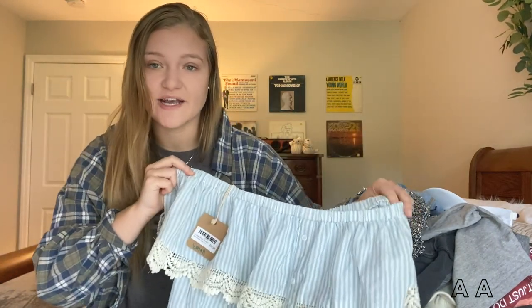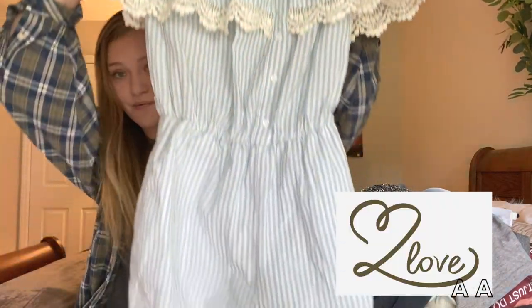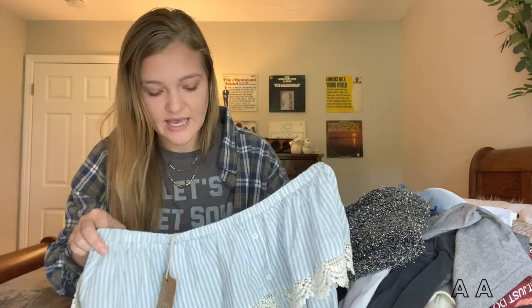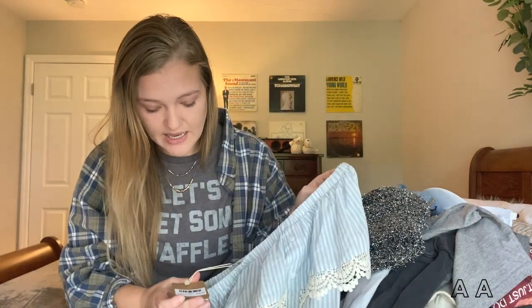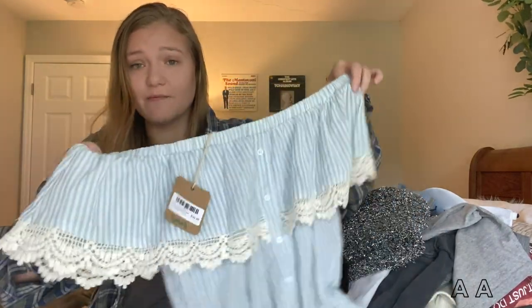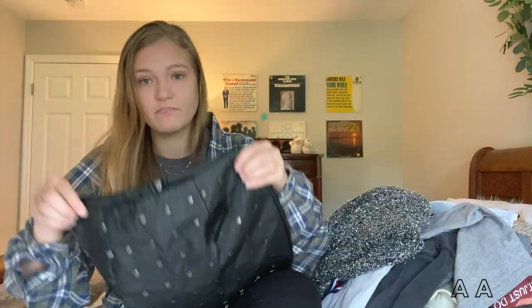Anything new with tags I always pick up. Another new-with-tags item is this off-the-shoulder romper. I thought this was just so girly and cute — I think it's from a boutique. It's got a price tag on it and it's definitely a lot more than I paid for it. This doesn't fit me but I fully intend on selling it to someone who it would fit, and it would be so cute.